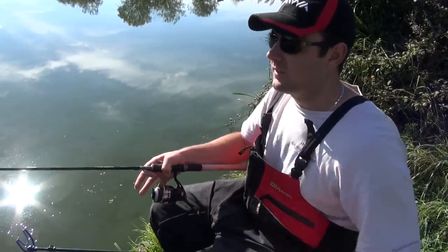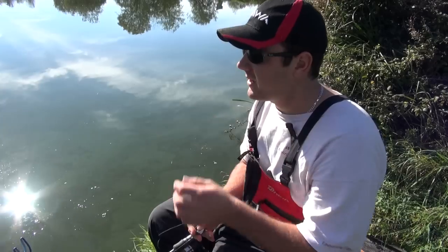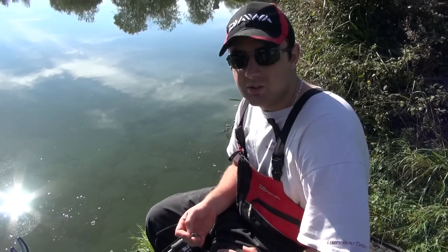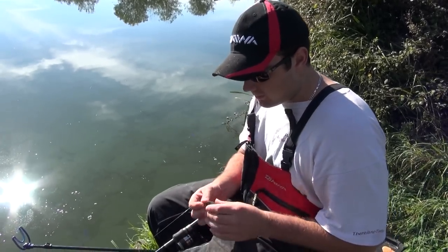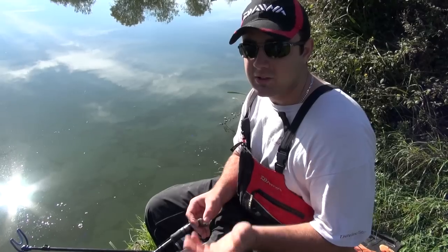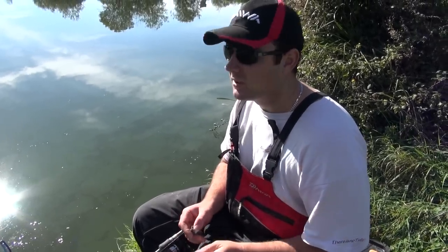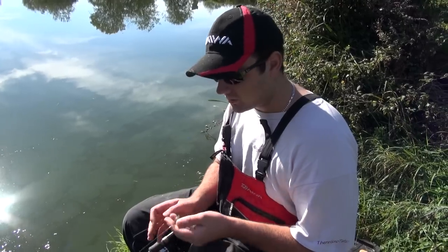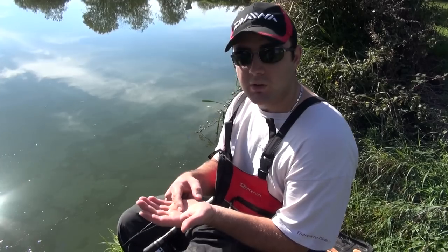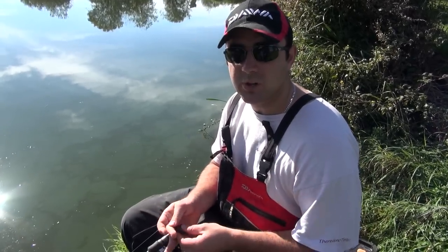We're fishing a pellet feeder, and there's one reason why I picked it over the method feeder today. Although it's a glorious day and I'm sitting here in a t-shirt, we are in October and nights are extremely cold. What the pellet feeder actually allows me to do is put four mil pellets in there — that's my biggest difference to method feeder fishing. You can use four mil pellets on a method feeder but they don't hold together as well as micros or groundbait. A handful of micros puts hundreds of pellets in; a handful of four mils roughly halves that, so you're putting less bait in.